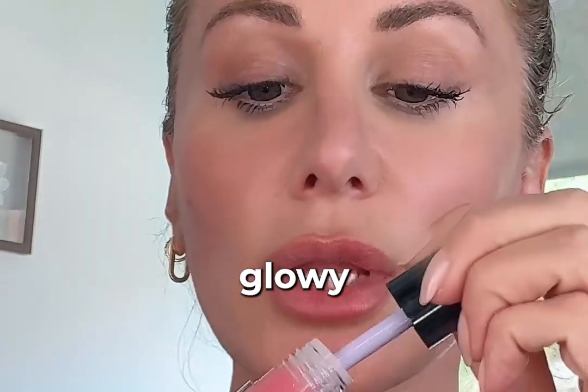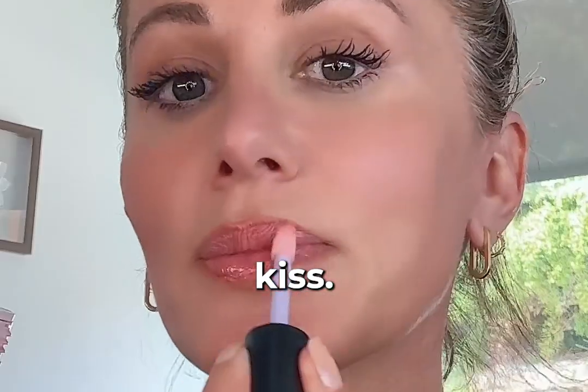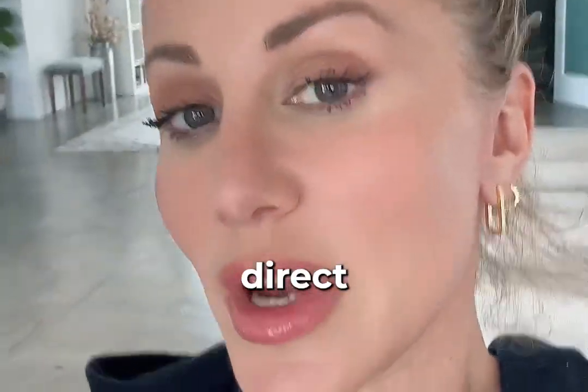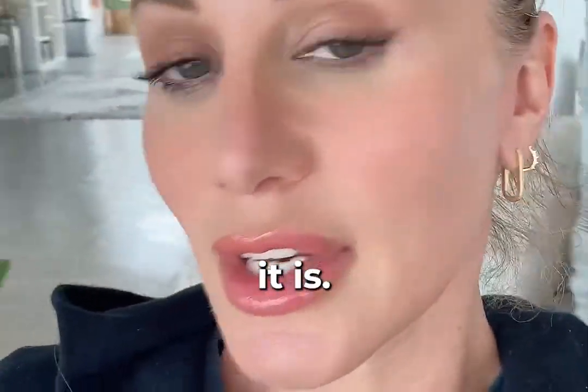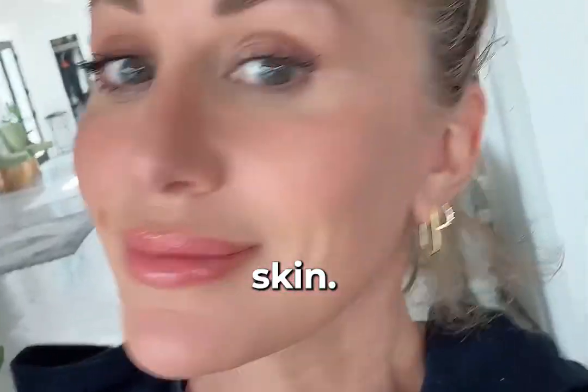We want to keep it glowy and fresh. We're going in with the shade Kiss. I am moving you to direct daylight so you can see how beautiful it is. Everywhere you go, people will say, oh my god, you have such nice skin. And you do.